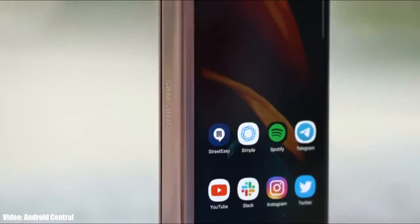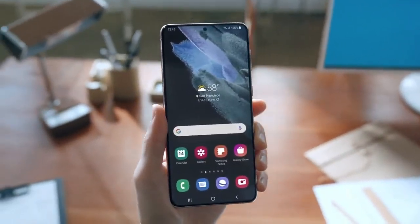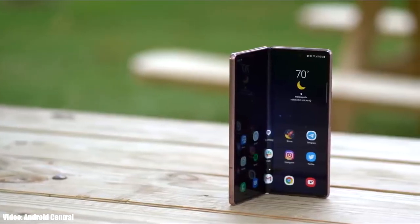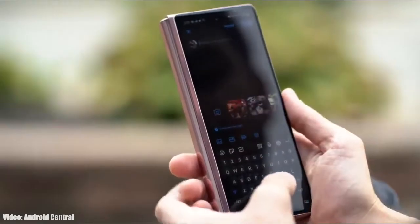Right now I can't give you the exact release date, but Google will release Android 12 in September, just like they do every year. After that, Samsung will release the official roadmap of all its smartphones that will get Android 12, which will also include the month in which your specific smartphone will receive the update.